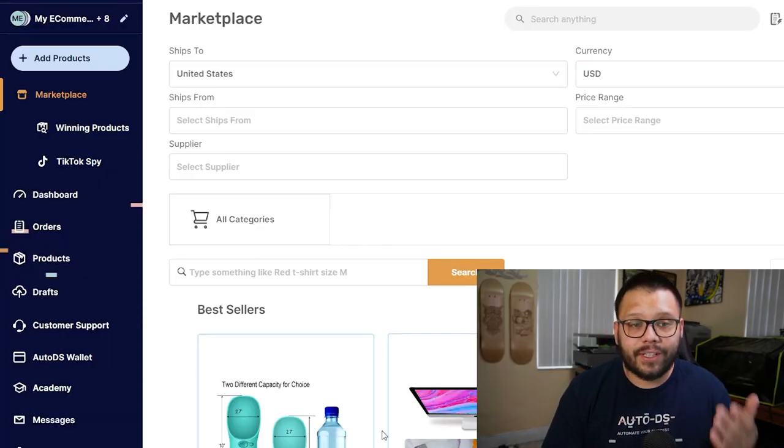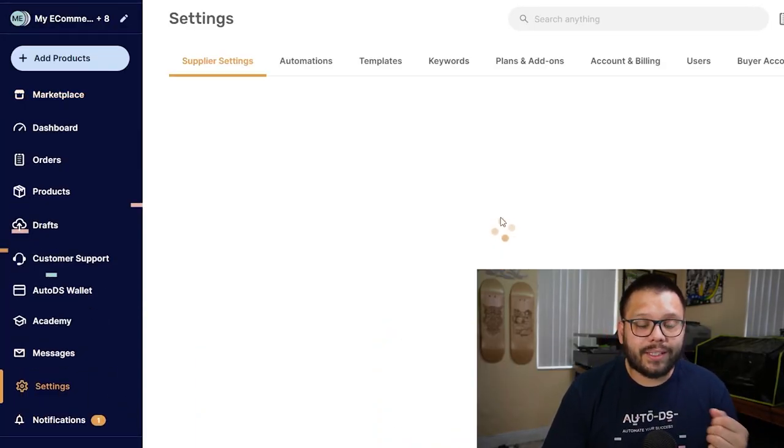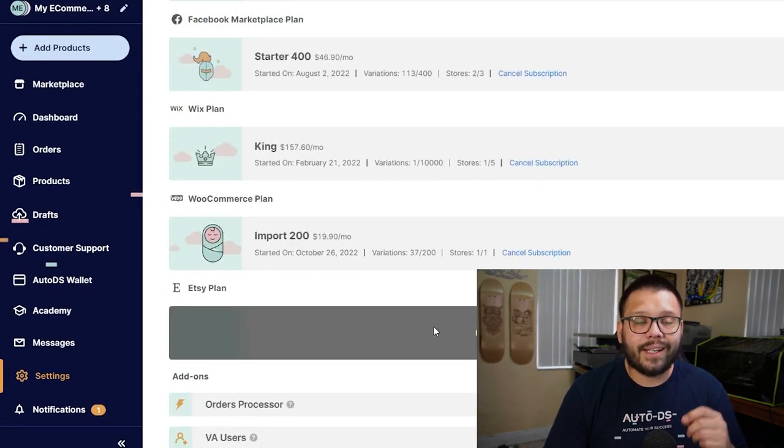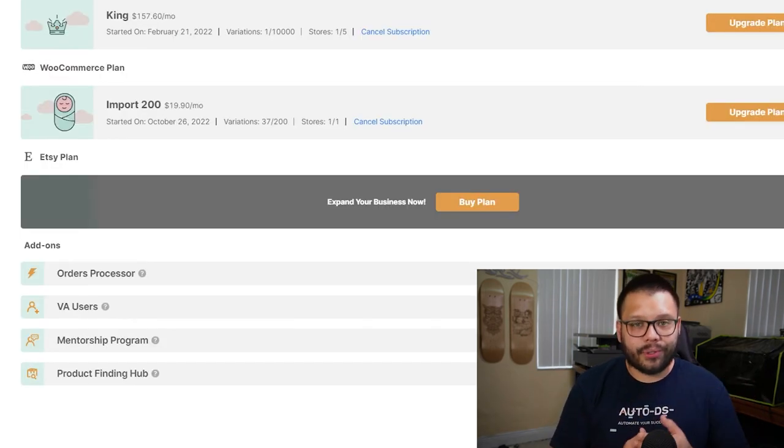So as you can see, it's very easy — it's completely automated and you really don't have to do anything. Whenever an order comes in, it's automatically fulfilled for you. To activate this, you need to be signed up to AutoDS — you can sign up right now for just $1 for the trial period. Once you're logged in and at your dashboard, all you have to do is go to settings, then plans and add-ons, and you're going to see an add-on called order processor. Just activate that and you'll be able to start automating your orders.